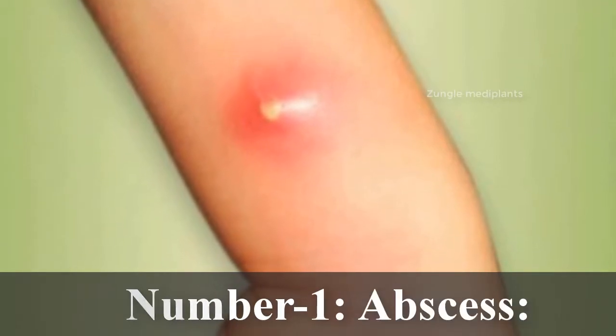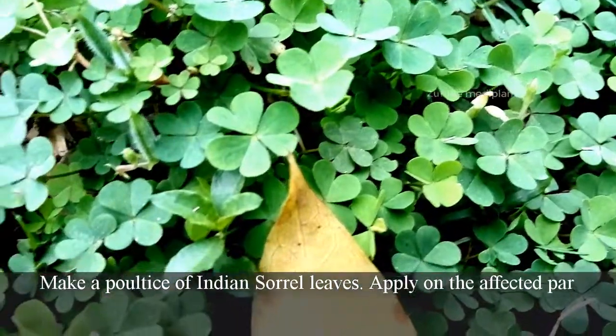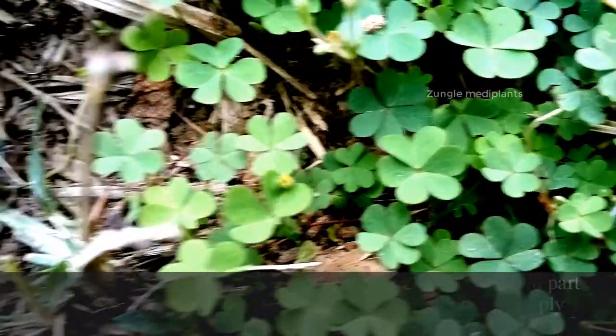Number 1. Abscess: Make a poultice of Indian sorrel leaves and apply on the affected part twice a day. Or grind fresh leaves, add a little hot water, and apply the paste twice a day.